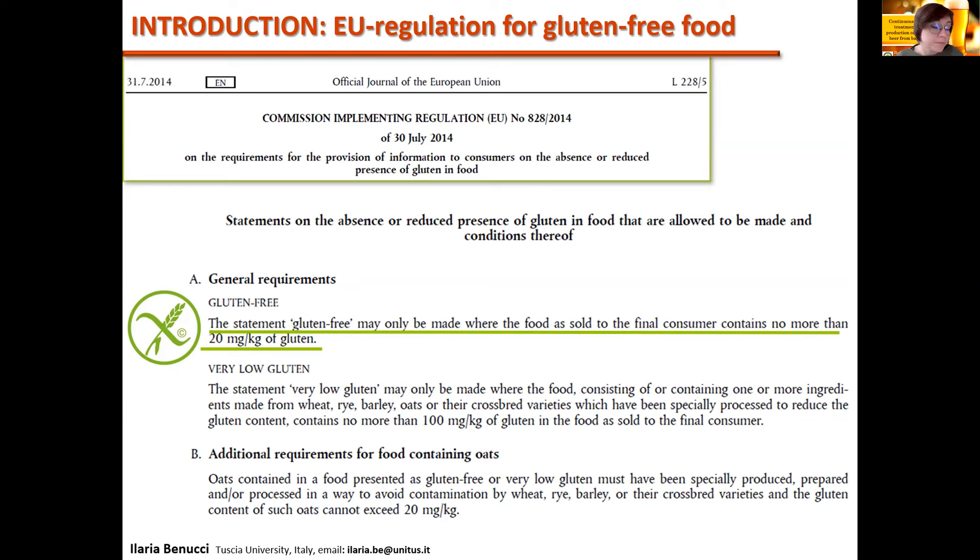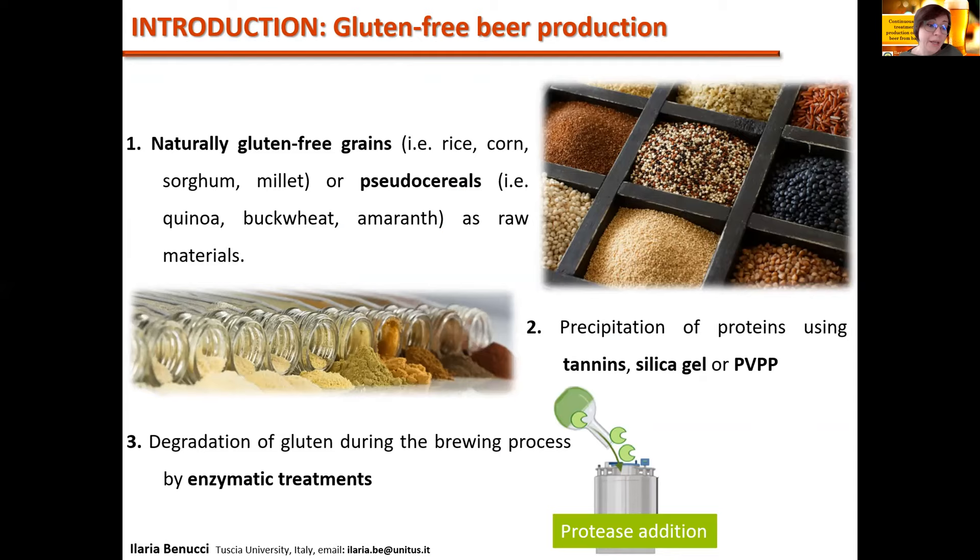In the last decade, the demand for high-quality gluten-free food, including gluten-free beer, has greatly increased and their production is becoming an important socioeconomic issue. Despite the fact that beer is not an essential part of nutrition, the viability of safe, healthy and tasty gluten-free beer would appreciably improve people's well-being and attitudes toward a normal social life.